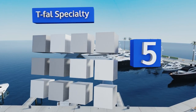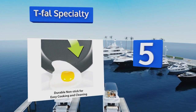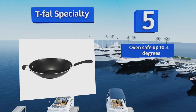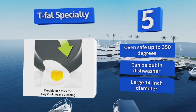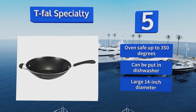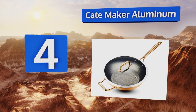Halfway up our list at number five, the Tea Fowl Specialty is a great low price choice for the amateur chef just beginning to explore the world of Asian style cooking. Its non-stick surface may eventually scratch and wear, but you should get more than your money's worth in the interim. It's oven safe up to 350 degrees and can be put in the dishwasher. It's got a large 14 inch diameter.